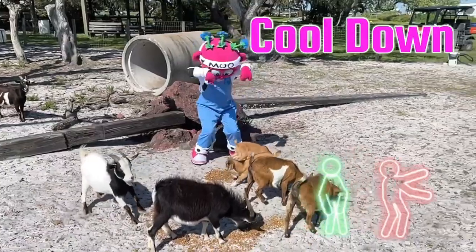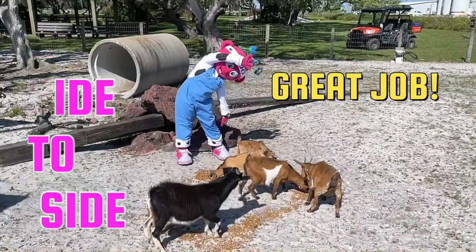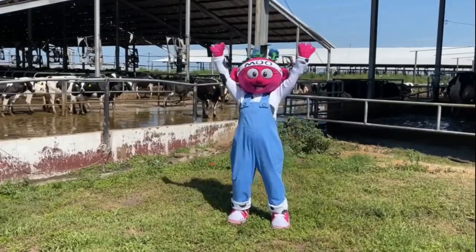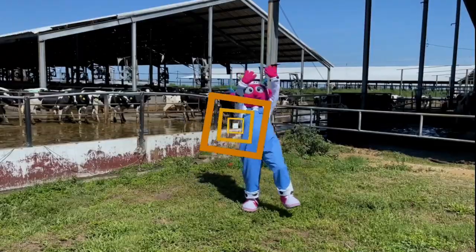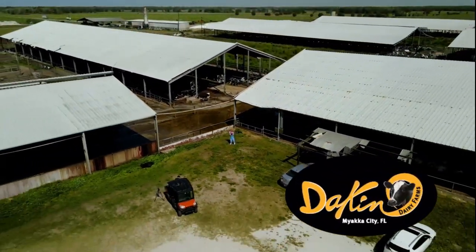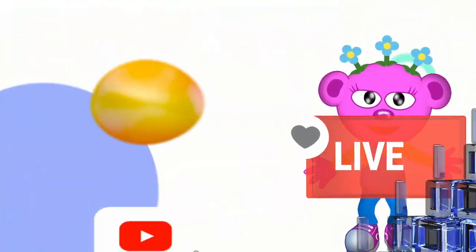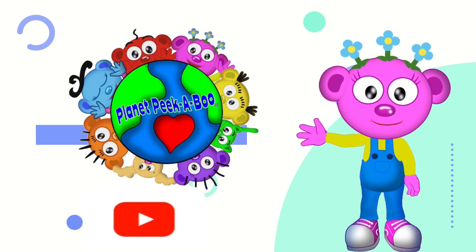OK, now let's cool down! Cool it down, cool it down! Bend to one side and the other! Great job! You kids did a great job here at Dakin Dairy! So much fun moving it! Thanks, Dakin Dairy Farms, for letting us move it on your great farm! Until next time, Peekaboo friends! Peek to your love! Come visit Dakin Dairy Farms and learn how milk travels from cow to the bottle! Come on and move it! Thanks for watching! Subscribe, like, and follow Planet Peekaboo! Peek to your love!